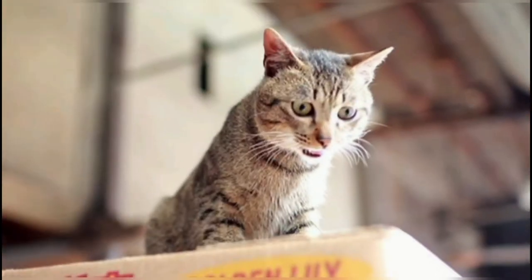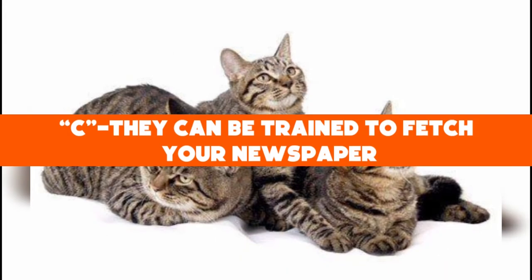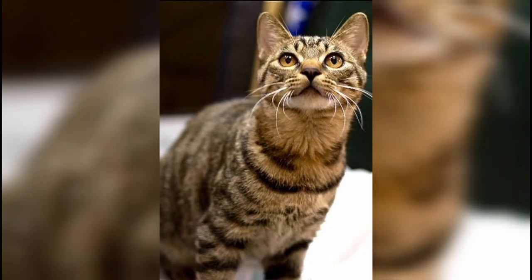Now let's get back to our trivia question: which of the following is a unique characteristic of the Dragonli cat that is more commonly attributed to dogs? The answer is C — they can be trained to fetch your newspaper. Their quick reflexes and retrieval skills allow this cat to be trained to fetch objects, much like a dog.